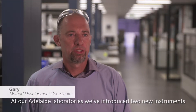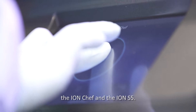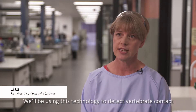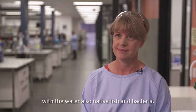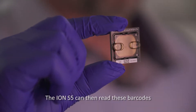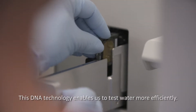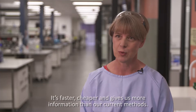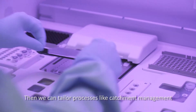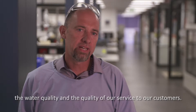At our Adelaide laboratories we've introduced two new instruments leading the way in DNA technology: the Ion Chef and the Ion S5. They are highly advanced instruments that look at DNA in water samples. We'll be using this technology to detect vertebrate contact with the water, native fish and bacteria. The Ion Chef cooks up a DNA chip, and the Ion S5 can then read these barcodes and give us information about all the different kinds of organisms present in a water sample. This DNA technology enables us to test water more efficiently — it's faster, cheaper and gives us more information than current methods, all from one water sample — allowing us to tailor catchment management and treatment processes to improve water quality.